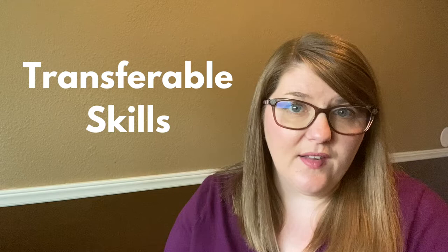Hey everyone, it's Sarah, your friendly neighborhood CSM here at meand3.com. In our last video, we talked a little bit about transferable skills, but in this video we'll go into a much deeper dive and I'll actually provide some graphics that have real world examples of transferable skills.